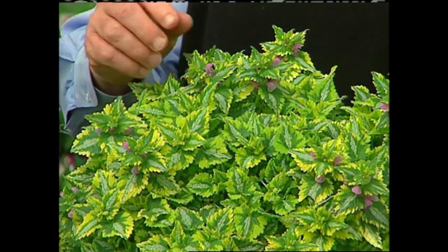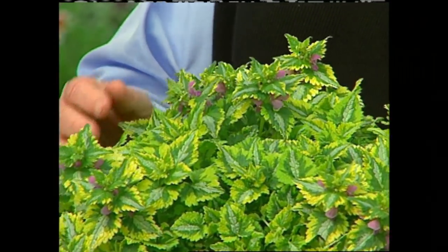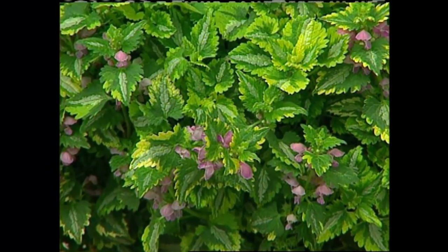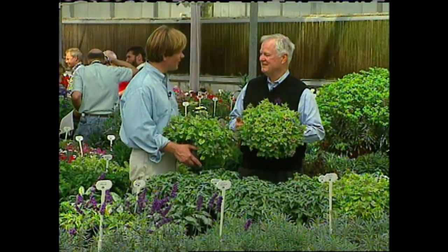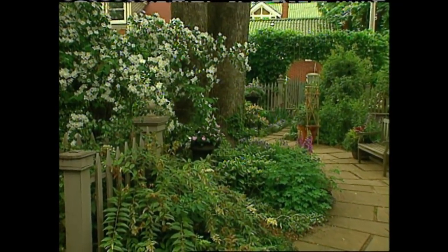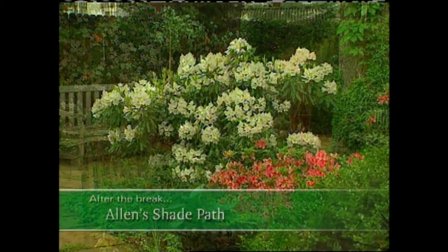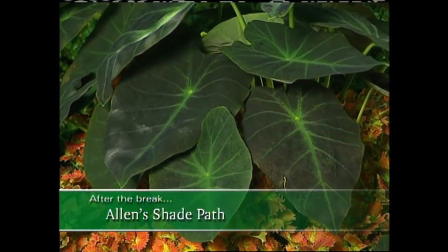It's a striking plant. It has little flowers that provide a bit of contrast, but the main feature is the foliage and the variegation of the foliage, which works very well. There's more ahead with a trip down my shady path and tips on some of the plants I'm growing there to give it a lush green look. So stay with us.